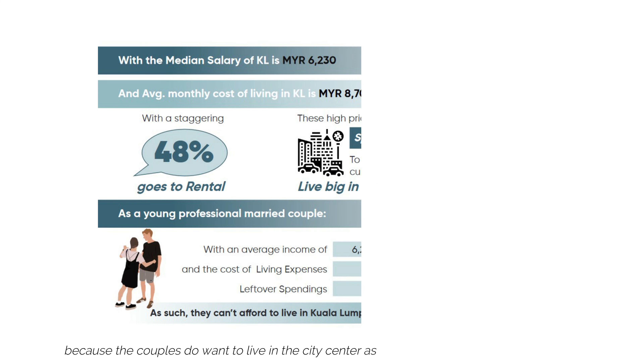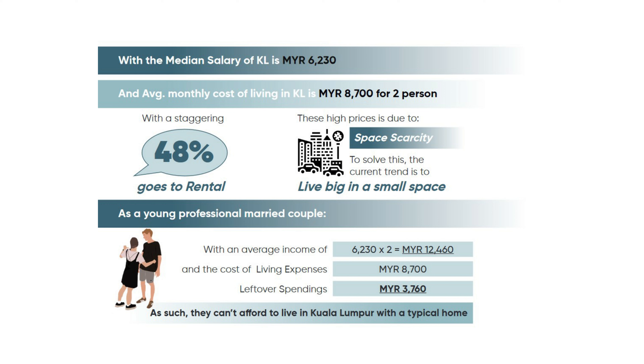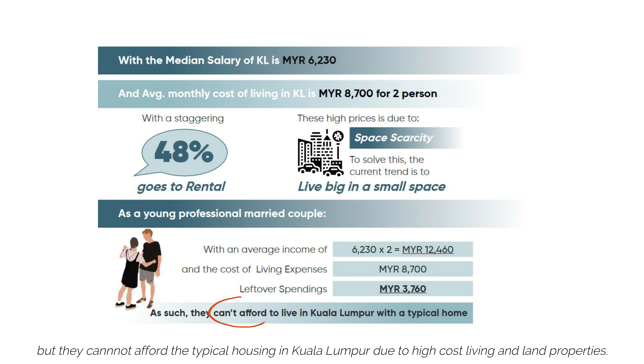Because the couples do want to live in the city centre as the salary opportunities are higher, but they cannot afford the typical housing in Kuala Lumpur due to high cost of living and land properties.